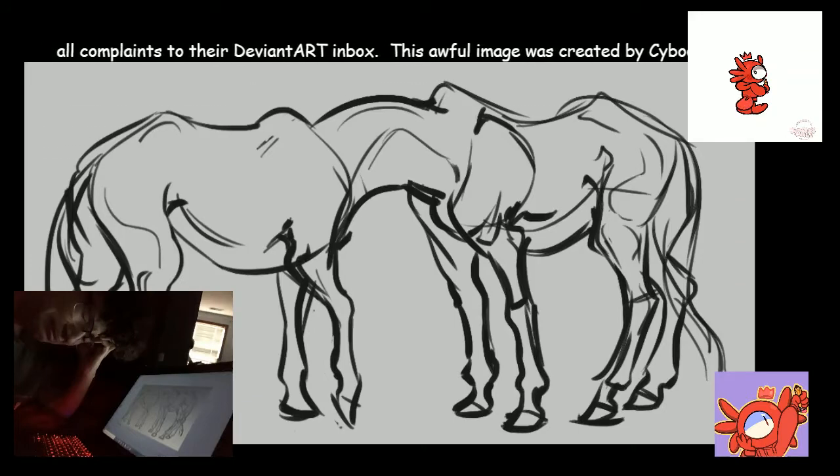The hoof is basically a fingernail that's turned into protective padding and a wall at the front, which spreads out the impact when the horse puts his foot down, so it doesn't damage the horse's foot. And because they are fingernails, horse hooves constantly grow and need to be trimmed regularly.